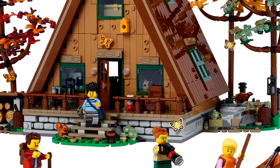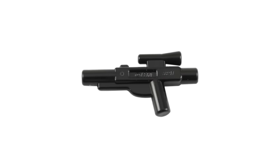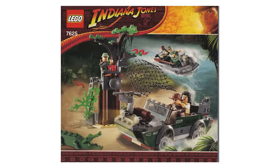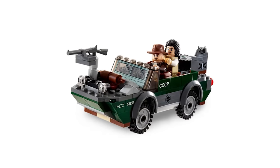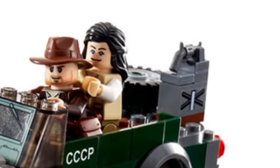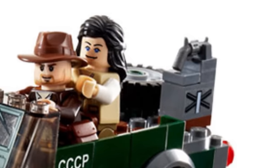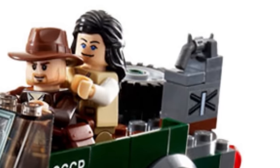LEGO might have something of an obsession when it comes to cleverly adding powerful weapons into their sets. While plastic blasters pop up in many sets ranging from Marvel to Star Wars, LEGO has been sneaking these into other sets for many years. Just take a close look at the Indiana Jones River Chase set from 2008 — and I don't mean the obvious machine gun up front. Check out the gas can on the back of the trunk, and you'll notice that the handle is actually made from a revolver piece. Perhaps not the best idea to mix with gasoline, but I'm not quite the intrepid adventurer that Indiana Jones is.